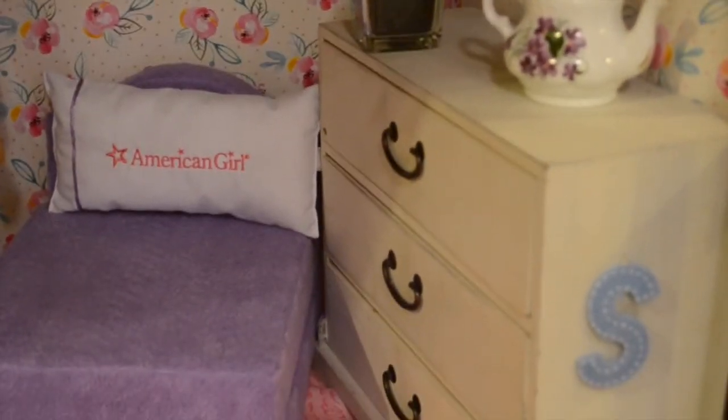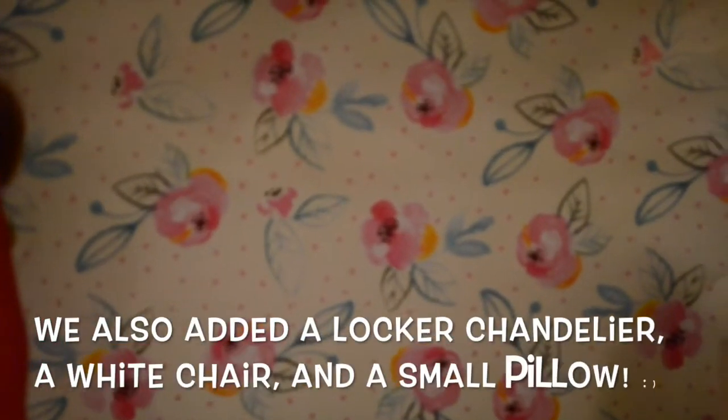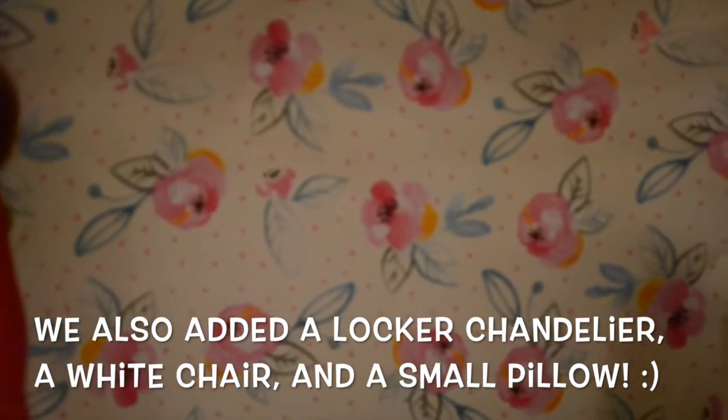We have an S on the side, which stands for Samantha and Savannah. The wallpaper is also from a craft store, and it's really cute — it really goes with the theme. I advise that if you're going to be doing wallpaper, you use some sort of gift wrap, or even just drawer linings; things like that work really well. And you can always cut it down to size, so no worries.